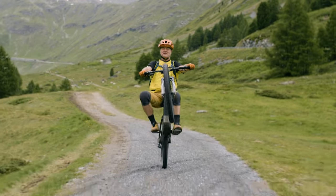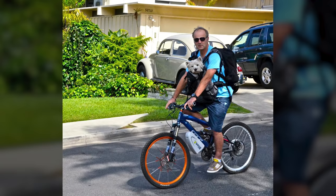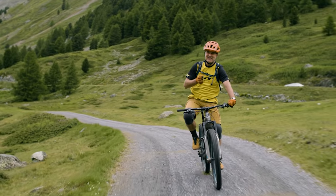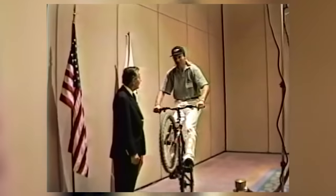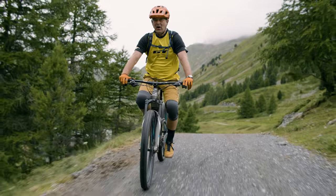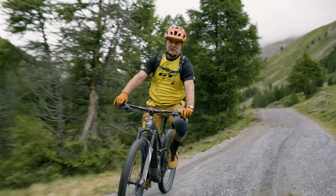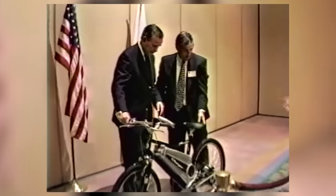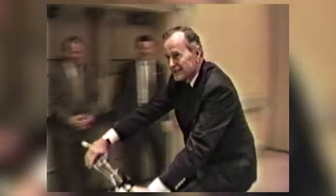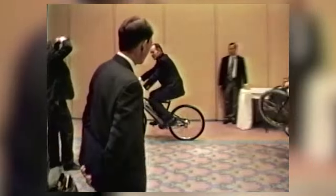So you think e-bikes are new? Think again — they've actually been around for quite a while. As a matter of fact, I did my first e-bike ride in 1997 with none other than President George Bush Senior. At the time, GT had just bought a brand new start-up e-bike company called Charger, and they were way ahead of their time. We had an opportunity to show these new bikes to the President, and him and myself took a little test ride in a conference room. He immediately ordered a couple for him and his wife.